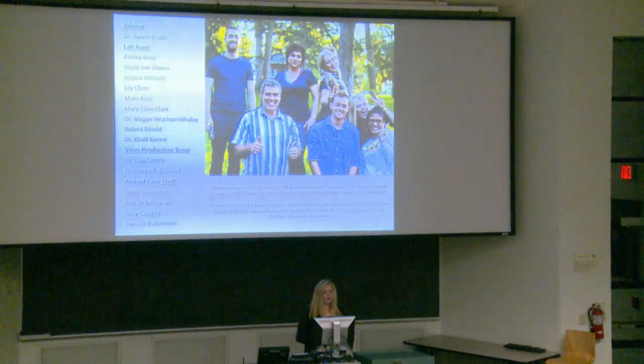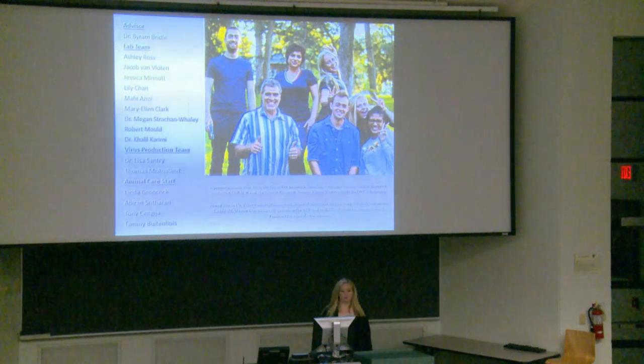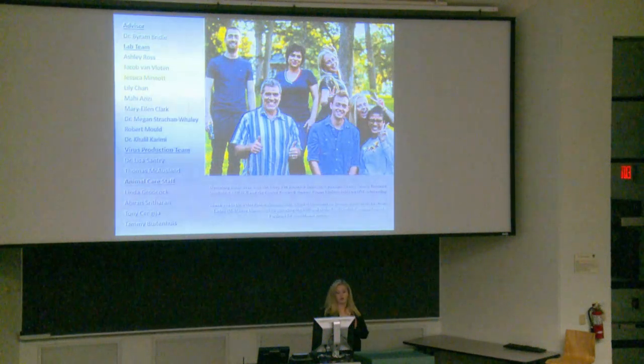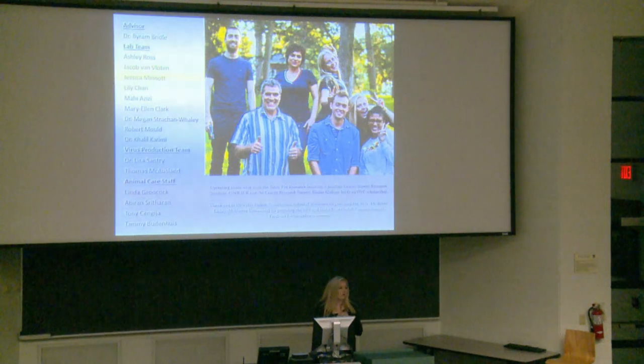I want to give acknowledgement to my advisor Dr. Byron Bridal, seen here on our picnic day, and my lab team in particular: Jacob Van Vlauten, Dr. Megan Strachan-Whaley, and Dr. Khalil Karimi, who personally mentored me throughout the course of my grad degree. As well as our virus production team, Thomas McOslin, who just spoke, and Dr. Lisa Santry. And our animal care staff, without whom this would absolutely not have been possible. I'll take questions.